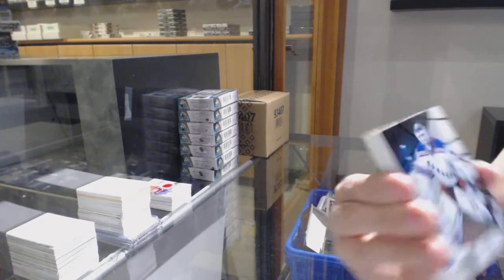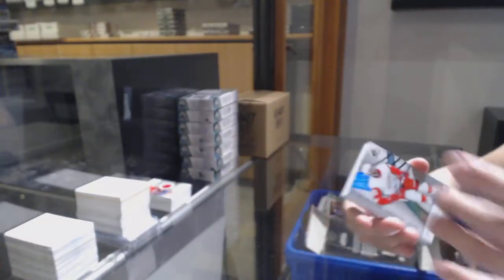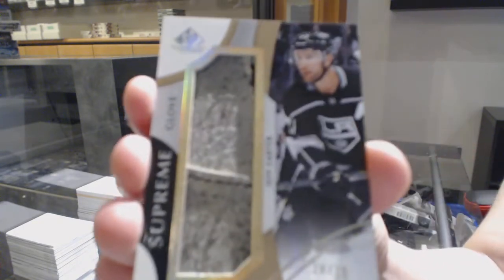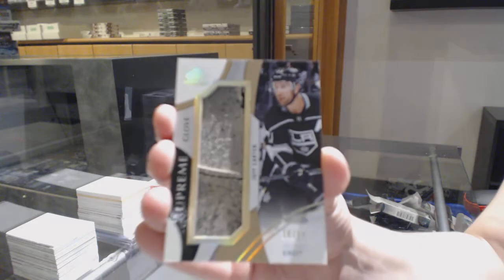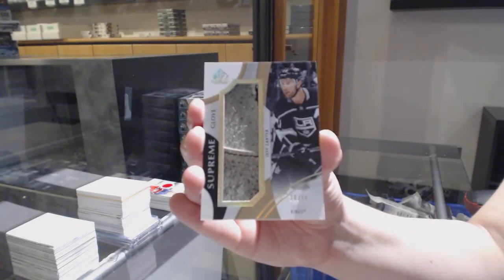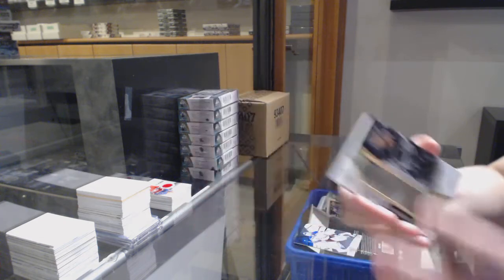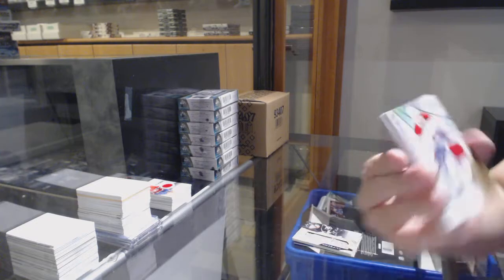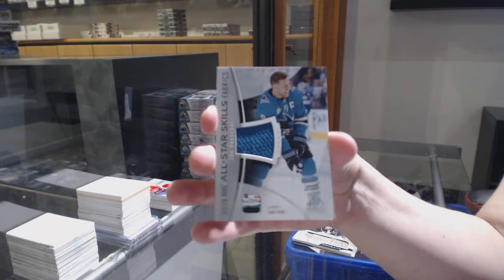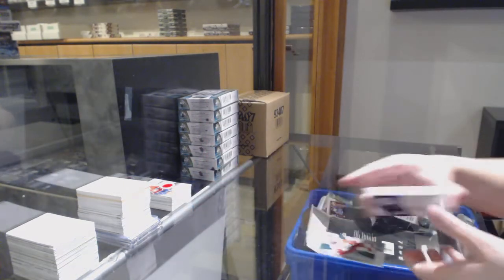We've got a rainbow for the Rangers, Henrik Lundqvist. Rainbow number 298 for Detroit, Giovanni Smith. We've got a supreme glove number 15 for the LA Kings, Jeff Carter. Jeff Carter authentic rookie jersey number 599 for Montreal. Nick Suzuki all-star jersey of Joe Pavelski for the Sharks, and an Oliver Wahlstrom rookie jersey number 599 for the Islanders.